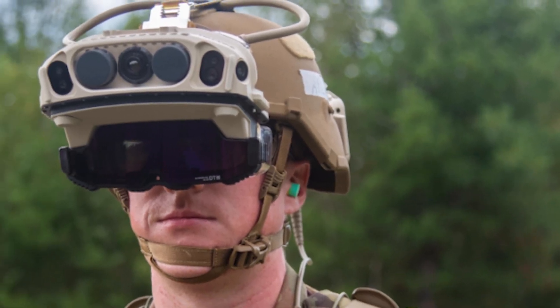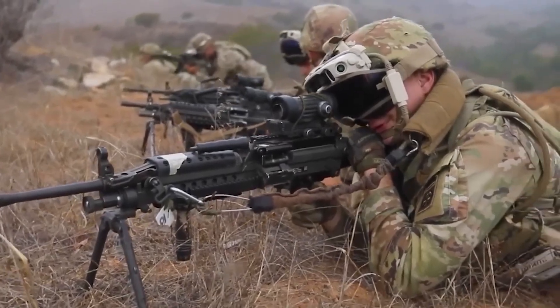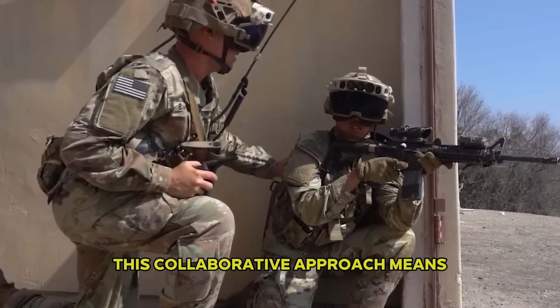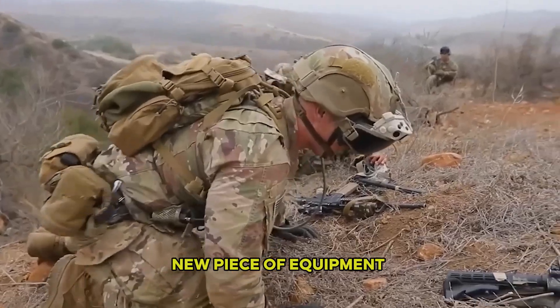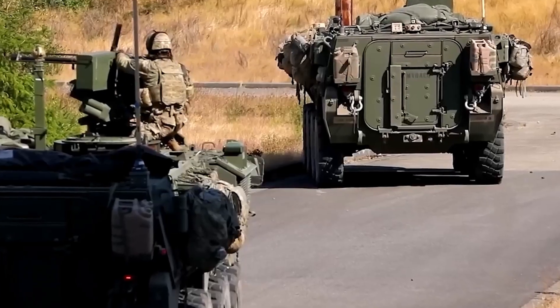Soldiers carry three conformal batteries ensuring sustained power in the field. In Fiscal Year 2025, the Army plans to issue IVAS 1.1 through a limited safety release to a handful of select units. This distribution is part of a larger campaign of learning — a process that directly engages soldiers, collects their feedback, and refines the system as it progresses, encouraging soldiers to be active participants in the system's evolution.